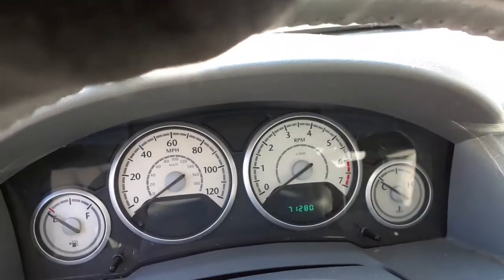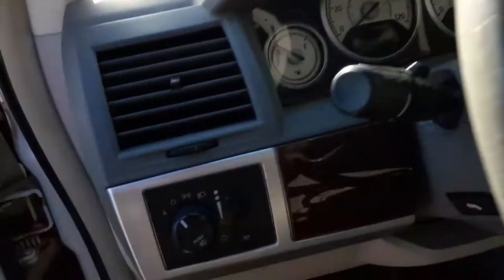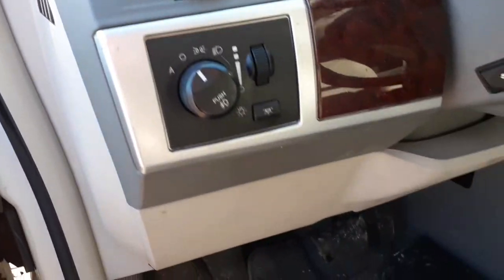There you go — 71,280 miles. Automatic headlights with the fogs.